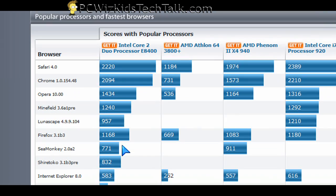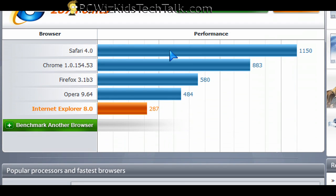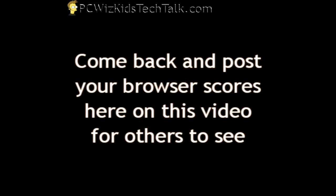There is something you can look at and try. After you try it, come back and post your score here on this video and let me know how you did with your browser. If you want to try it, go to service.futuremark.com/peacekeeper and let me know how it goes. I hope you enjoyed this video — thank you for watching.